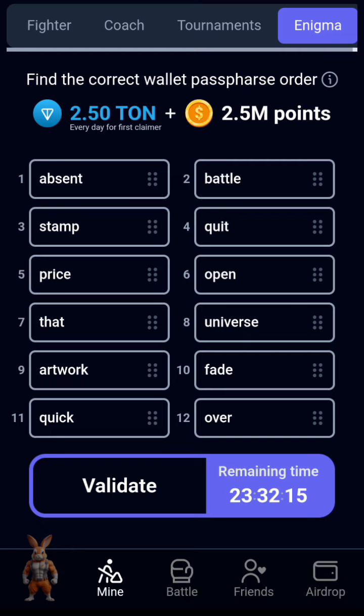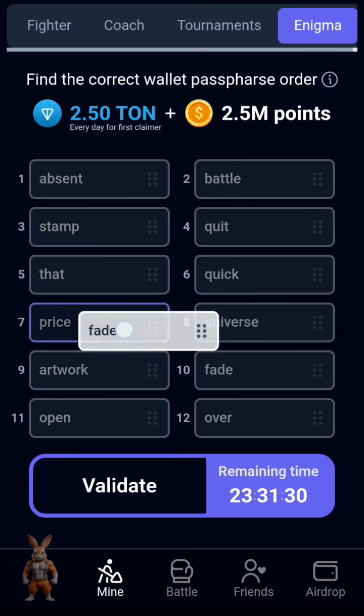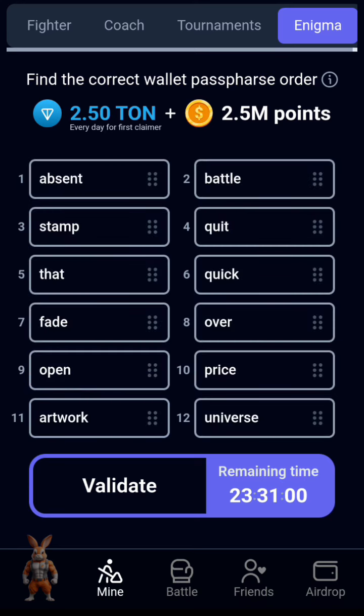Number five — the next one is 'quit'. Then 'cook', the next one is 'face', the next one is 'over', the next one is 'open', and the next one is 'universe'.